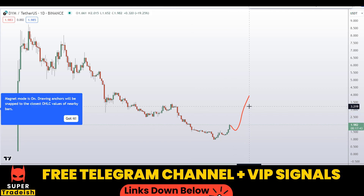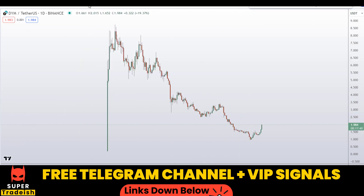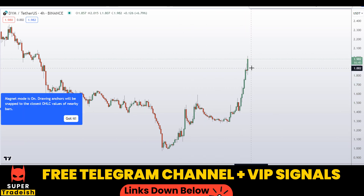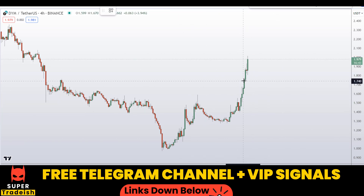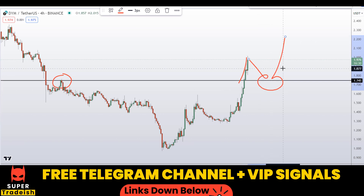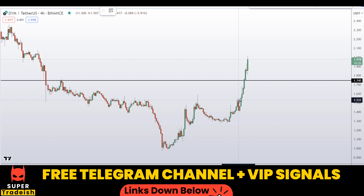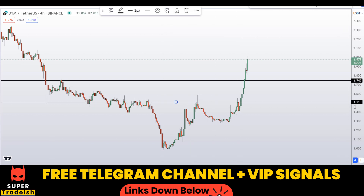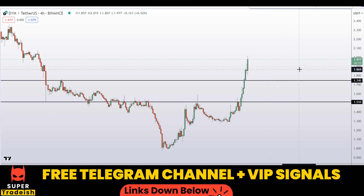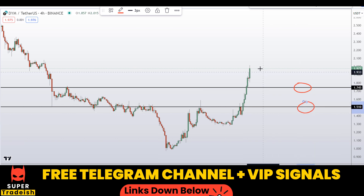Let me go down to the four-hour chart to find the entry. On the four-hour chart you can see bullish momentum candles. I'll be looking to buy somewhere at this resistance and support area at around 1.75 — a nice area of resistance that previously broke to the upside, so when price comes back down, expect a bounce. Another level I'm interested in buying is at around 1.51, another nice support and resistance area where I'd also expect a bounce to the upside.